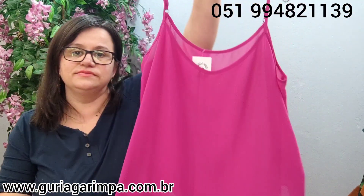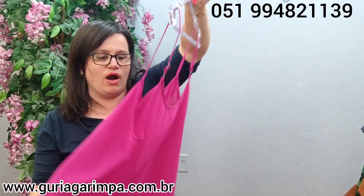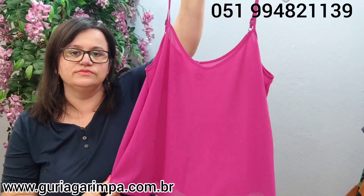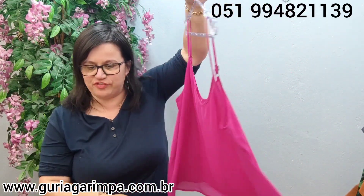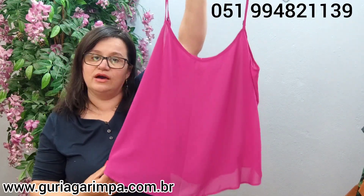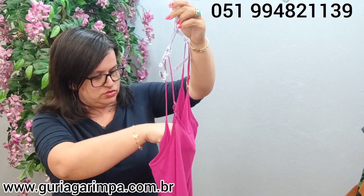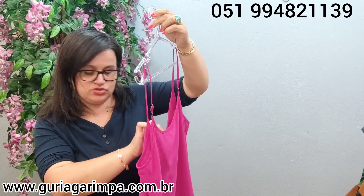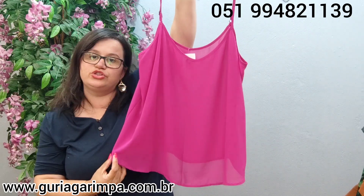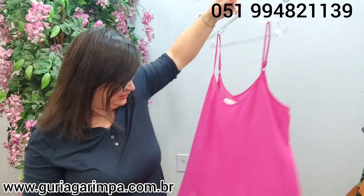A próxima peça: temos esta blusa de alcinha em voal. Ela é uma terceira peça, tem transparência. É um rosa bem lindo, um rosa da moda agora pro verão. Essa moça aqui veste 112 de busto, ela não tem elastano, 70 de comprimento. Ela tá a R$15,00 e é código 2.